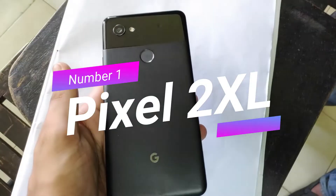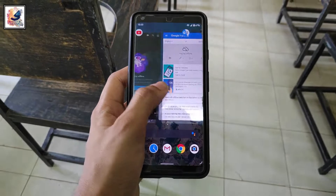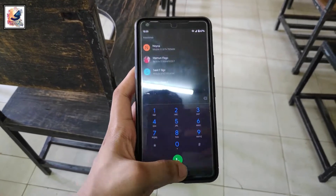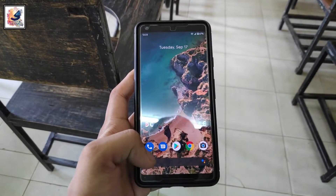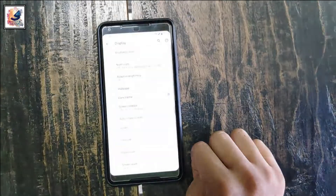Number one: Pixel 2XL. The Pixel 2XL comes with a 6-inch P-OLED touchscreen with 76.4% screen-to-body ratio. The phone also comes with Gorilla Glass 5 and is IP67 dust and water resistant. The Pixel 2XL comes with Snapdragon 835, 4GB RAM, and 64GB ROM with UFS 2.1.